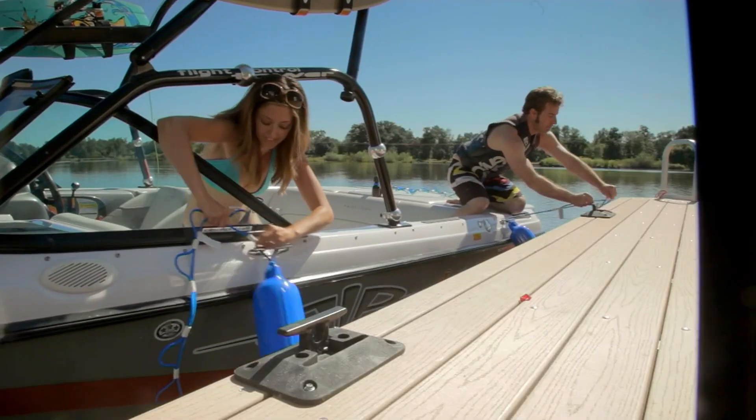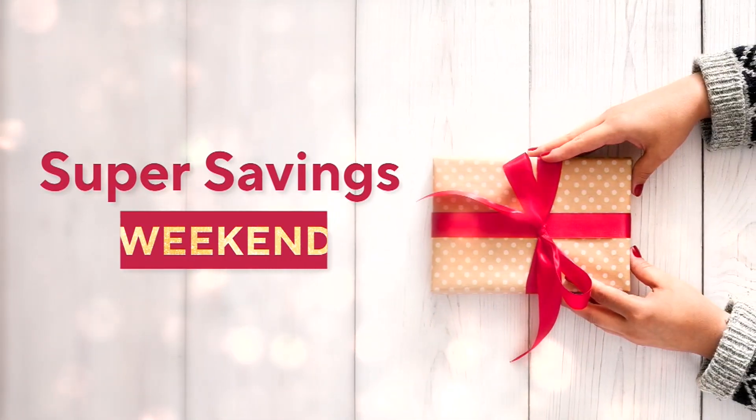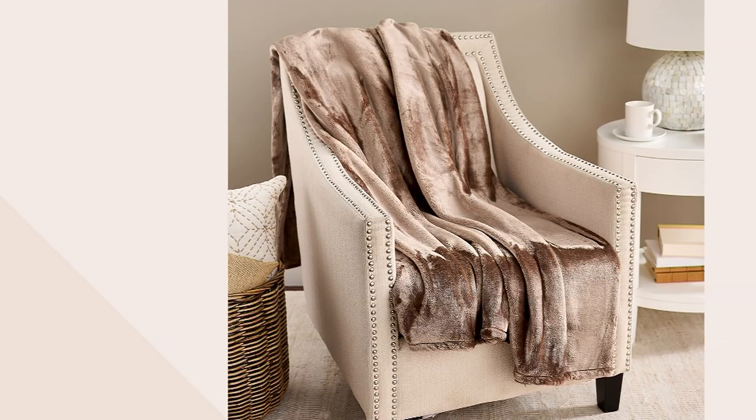Thanks so much, Sean Pickford — always a pleasure. Still to come on the show, from Berkshire we have this hot pick.